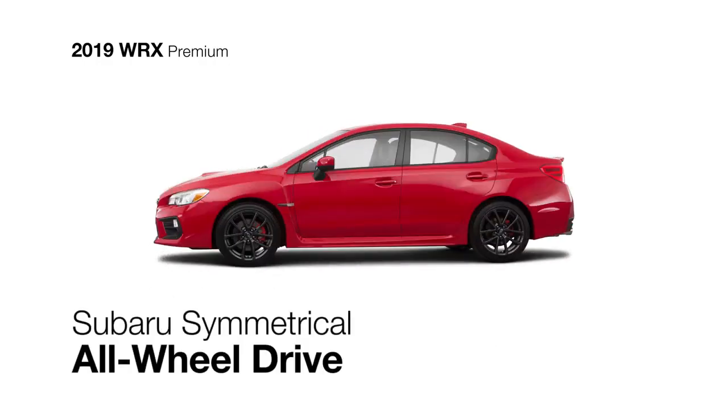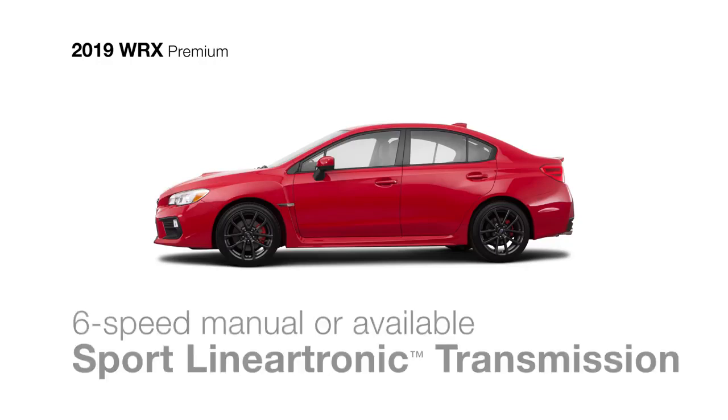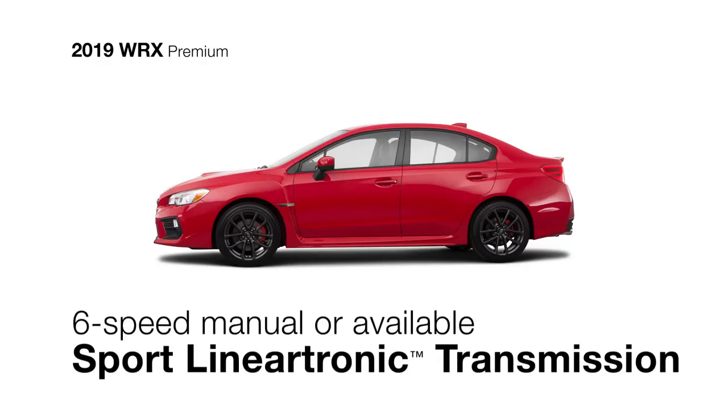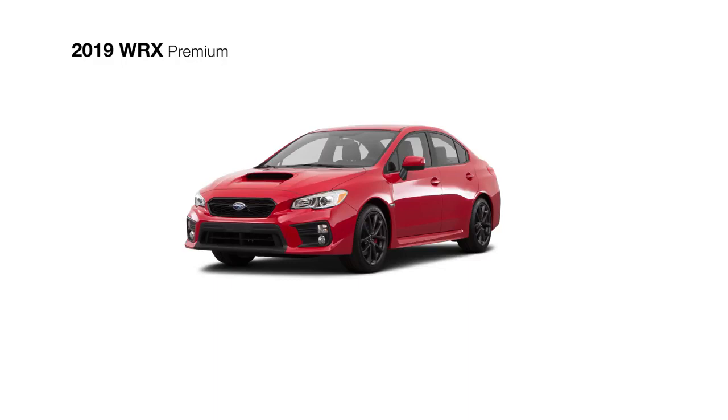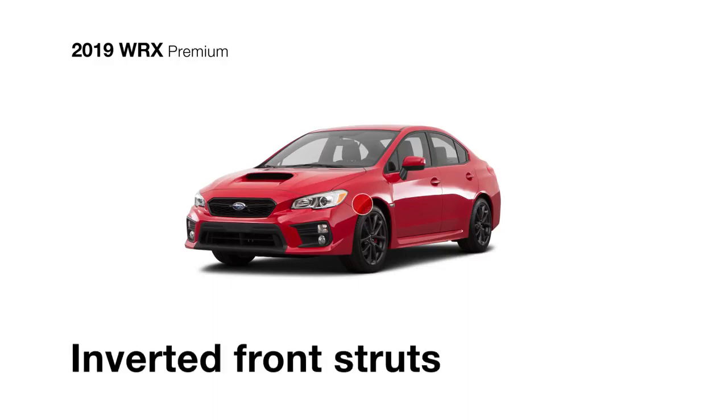The WRX Premium features the traction of Subaru symmetrical all-wheel drive, and the choice of a six-speed manual transmission or the innovative sport lineartronic transmission with six- and eight-speed manual modes and paddle shifters. You'll also get increased handling agility thanks to standard inverted front struts.